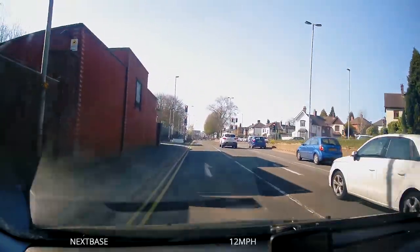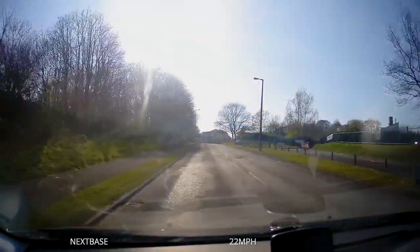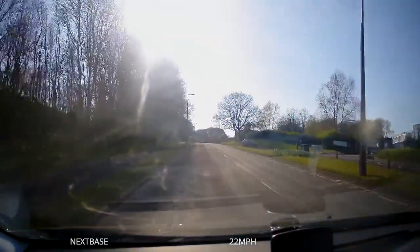Good news for you — the examiner will not ask you to do an emergency stop in a place like this. Instead, if you are asked to do an emergency stop, it will be on a road similar to this.